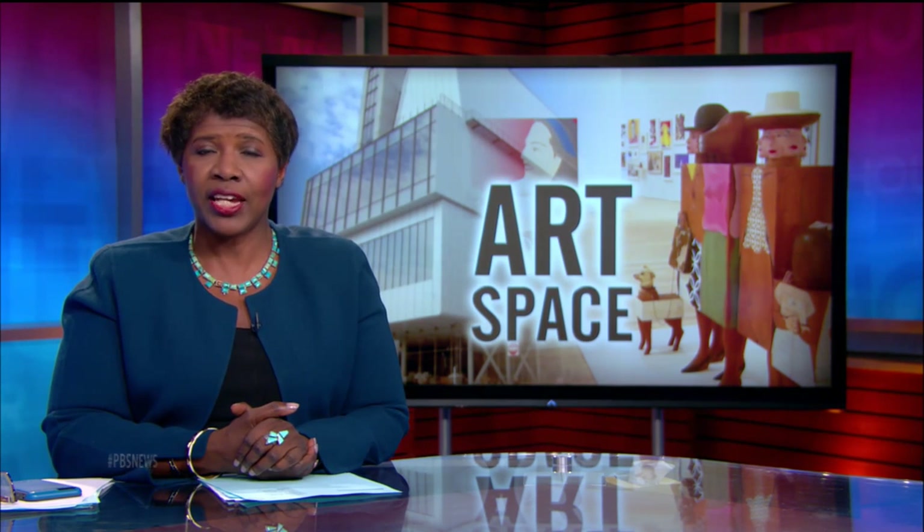Finally tonight, an unusual place, a grand space, and a showcase for contemporary art. Jeffrey Brown visits the new Whitney Museum in New York.